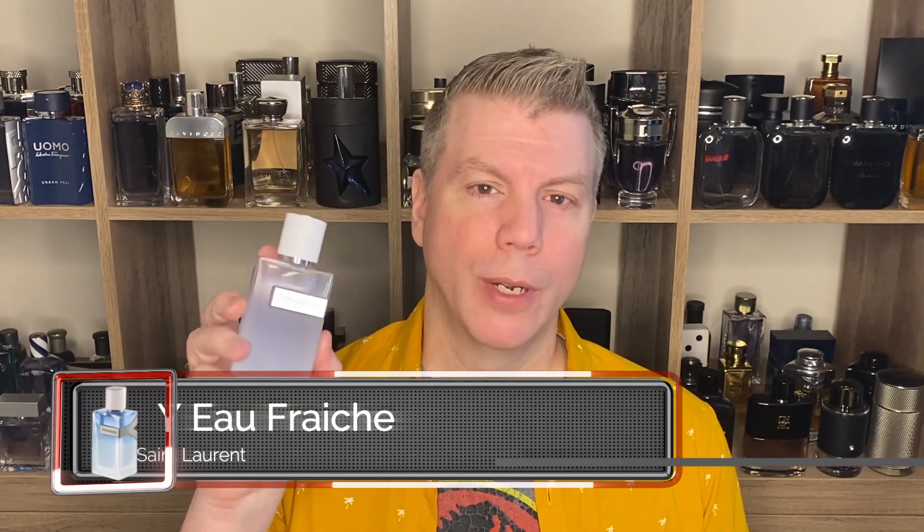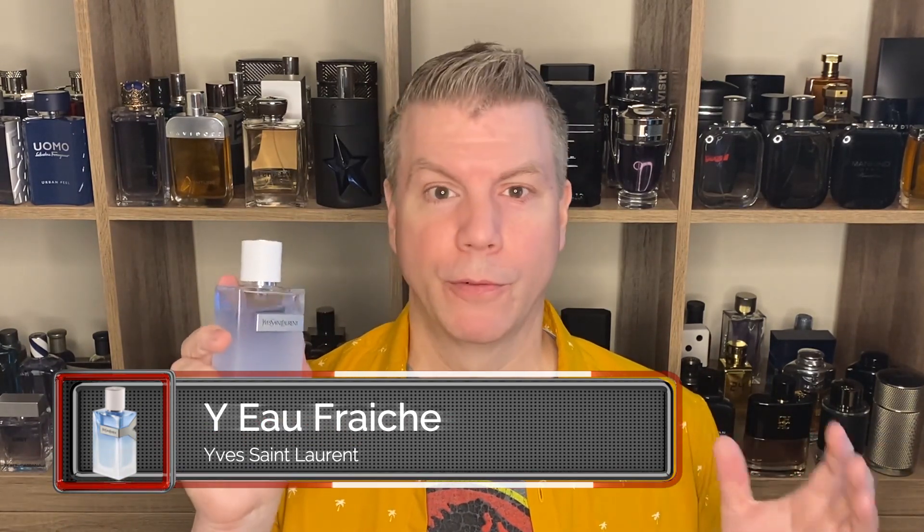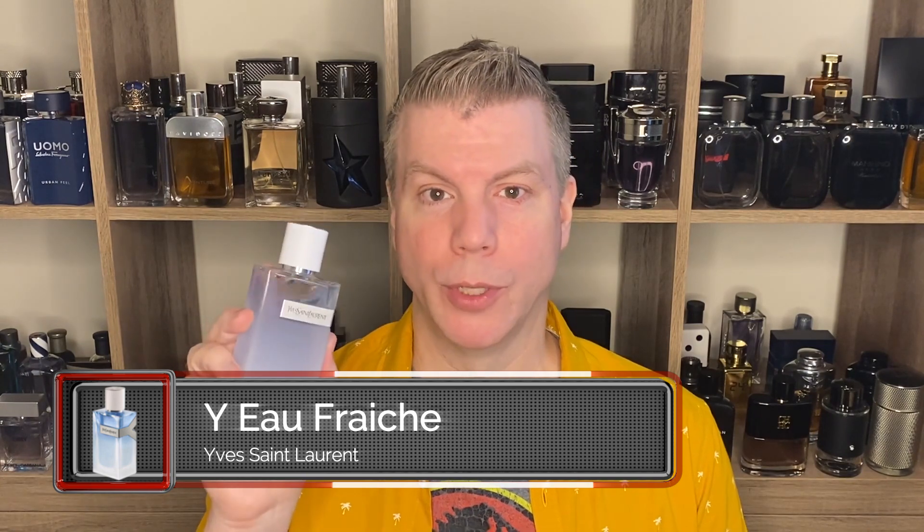Welcome back guys. First up on my fragrance lemonade stand is a fragrance that the more and more I wear it, the more I actually come to like it. That is YSL's Y Eau Fraiche. Eau Fraiche is a wonderfully aromatic, bright, charismatic fragrance for spring and summertime. It does carry that Y DNA — it just has a little bit more modern, bright, lemony spin to it.